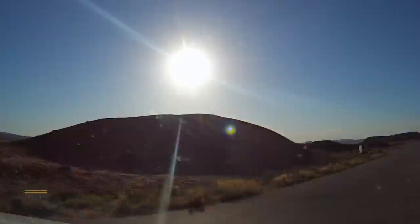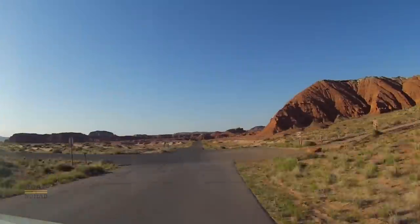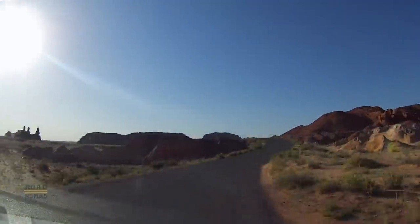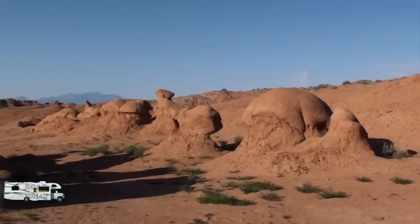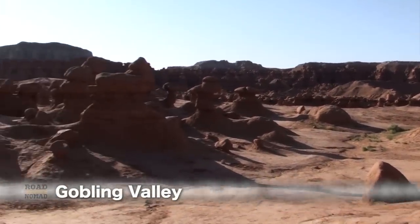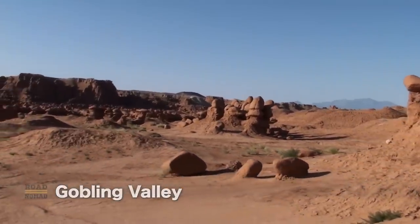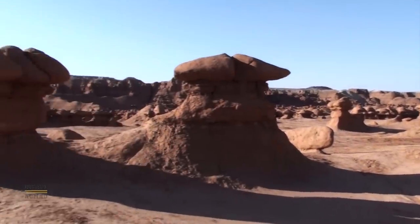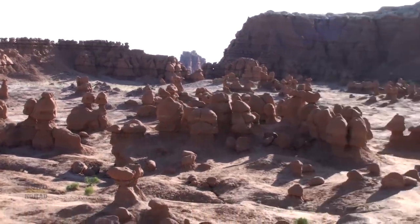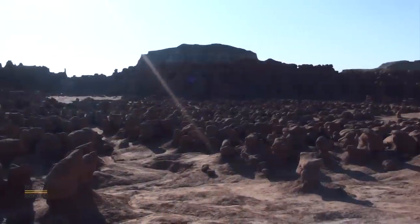Let's drive to the dump station first so we can do our business. And now let's check the actual Goblin Valley. There is a trail, but let's just take the car and get there faster. It is a pretty unique place. According to geologists, in the Jurassic era, this was at the edge of an inland sea, and apparently the tidal sediments of sand, silt, and clay became all these sandstone formations, which are continually changing, even today.